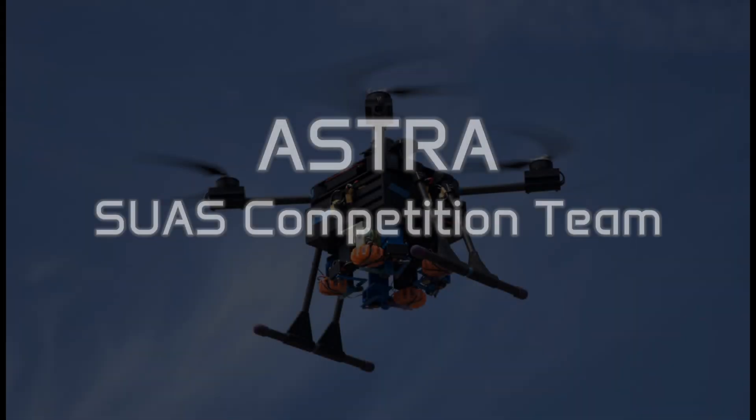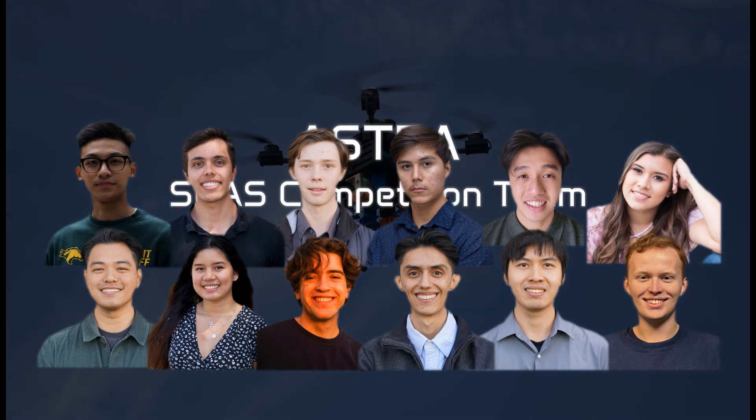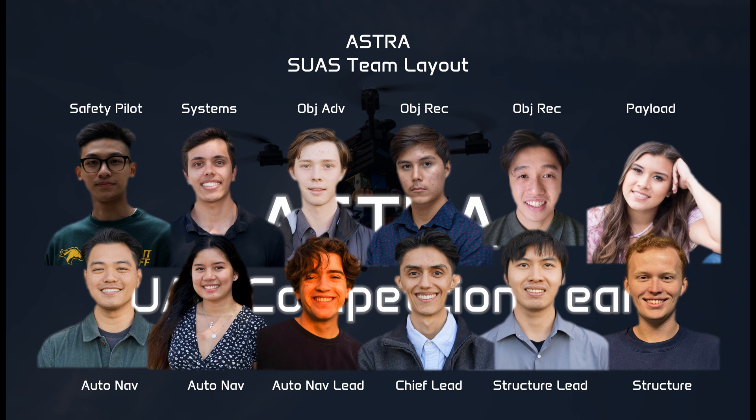Here is our Competition Team roster, which will compete in Maryland. We make sure our team layout covers every aspect of the competition.